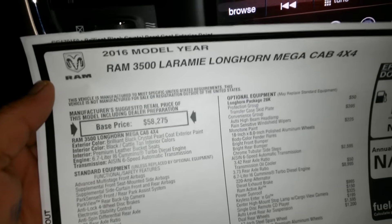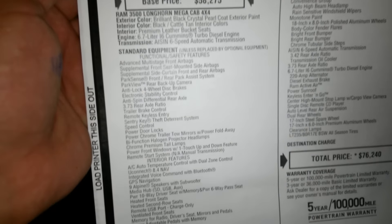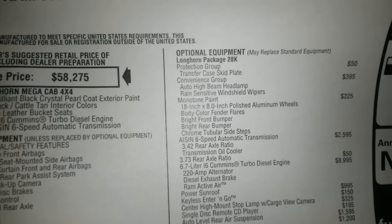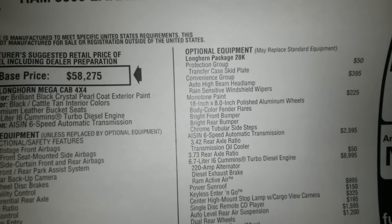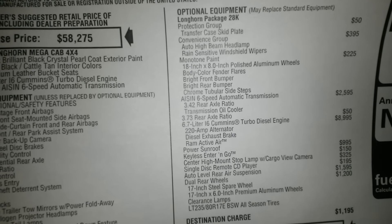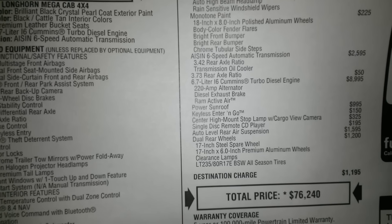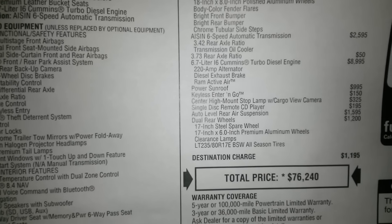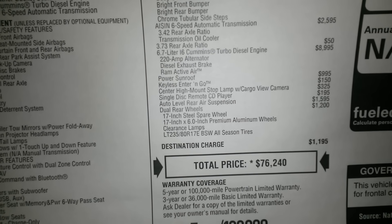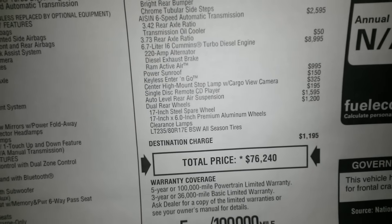Let's take a look at this Monroney sticker. 2016 Ram 3500 Laramie Longhorn Mega Cab 4x4 — there's your standard price. This one's got the 6-speed automatic transmission. You've got the protection group, which gives you the transfer case skid plate. Convenience group gives you the auto high-beam headlamps and rain-sensitive windshield wipers. This has got the monotone paint instead of two-tone. Equipped with the 3.73 axle upgrade, and then your diesel engine. The auto-level rear air suspension is $1,595 added. Your total price is $76,240.